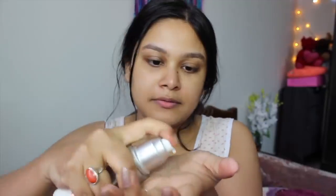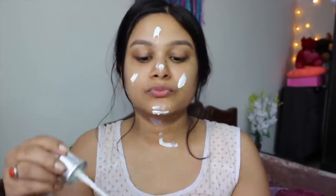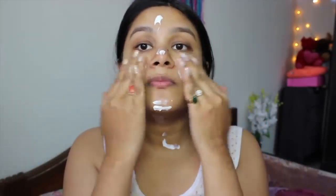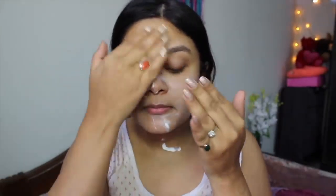Every morning, the last step of your skincare routine should be sunscreen. Whether you are going out or not, always apply sunscreen on your face, neck, and exposed areas. If sun rays penetrate your skin, it can cause skin cancer, tanning, and skin problems like hyperpigmentation. These skin problems can be very bad, so sunscreen is essential.